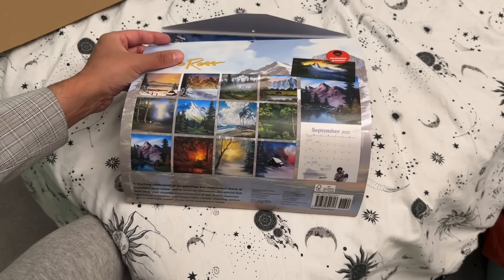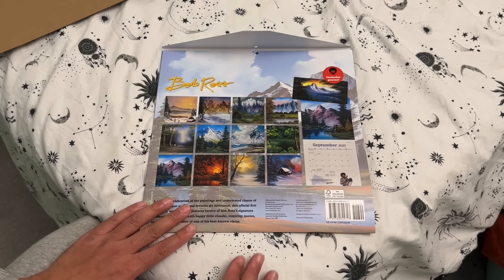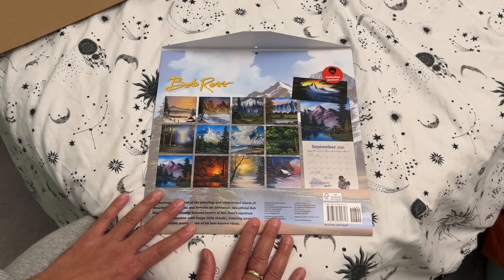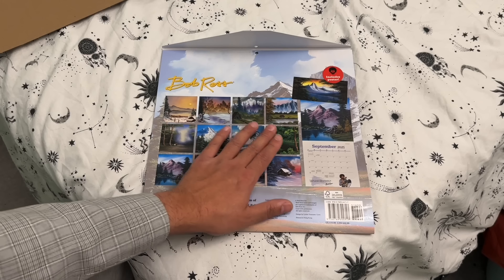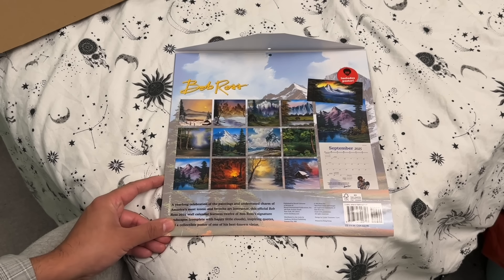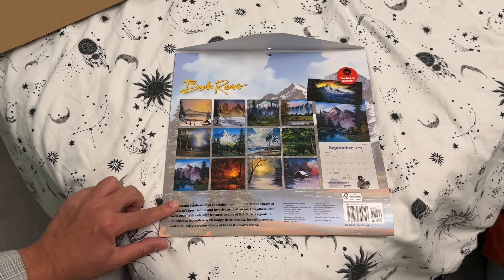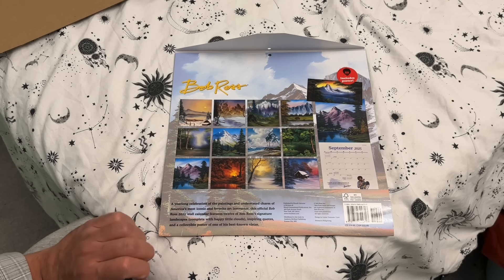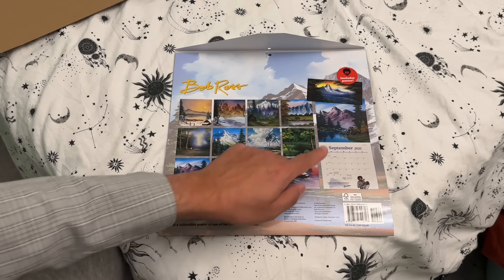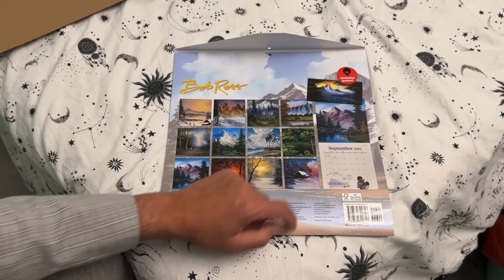Excellent! So I hope you've enjoyed this journey through Bob Ross's works in this 2025 calendar. Here is each month in small form. If possible, I'll try and find an affiliate link in case you want to purchase this product. As soon as we hit the 1st of January 2025 I'll have this up in my house, with hopefully the poster sitting somewhere — which is this beautiful mountain range here with the streams.